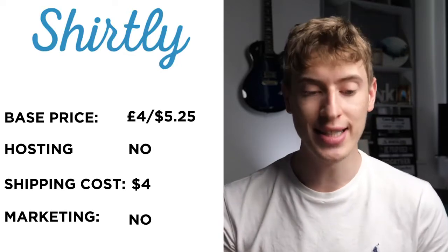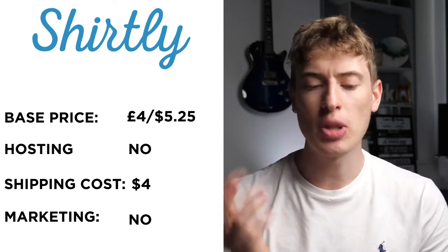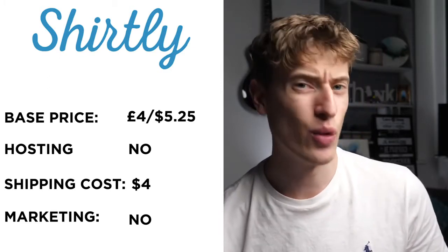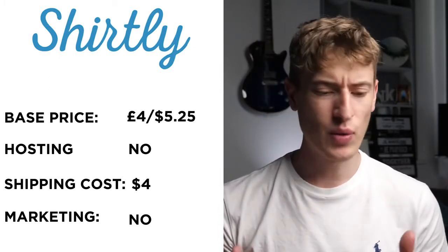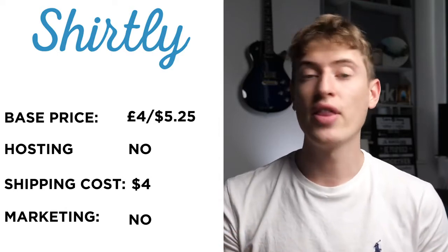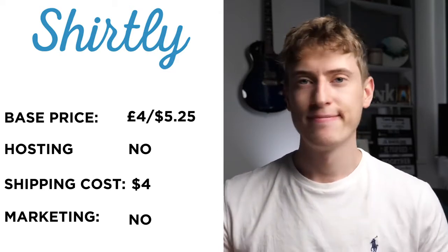Shirtly has a base price of £4 or $5.25 — the lowest we've seen today. However, when I scrolled to the bottom of the site, the base price was a lot more expensive, like $14, so I'm not sure why there's a discrepancy. Hosting: it doesn't look like they host — you'd have to connect to Shopify or WooCommerce. Shipping is $4, the lowest in this video. Free marketing: no, you'll have to do Instagram, Facebook, Pinterest, Twitter — the whole nine yards.